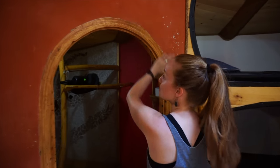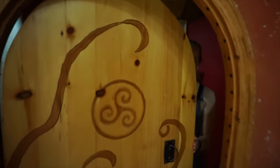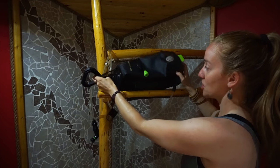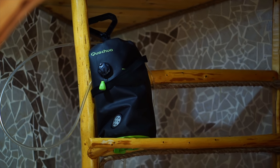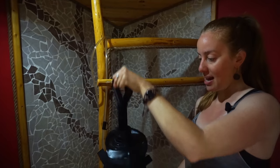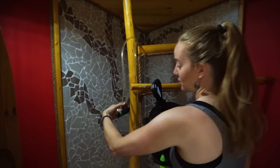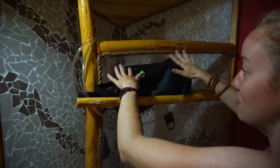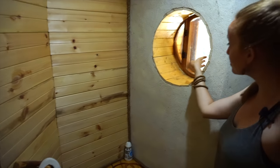Over here there's a super nice rounded doorway — look how nice this door is. This is the shower stall, and they have a solar shower bag here. You fill it up with water and leave it outside so the sun heats up the water to give you a hot shower. It has a pump so you can create your own water pressure, and the water goes through a tube to a little nozzle that you use to wash off. It's a pretty simple, low-tech solution, which I really like — less stuff to break. Behind the door there's a little porthole window, which is really cute.